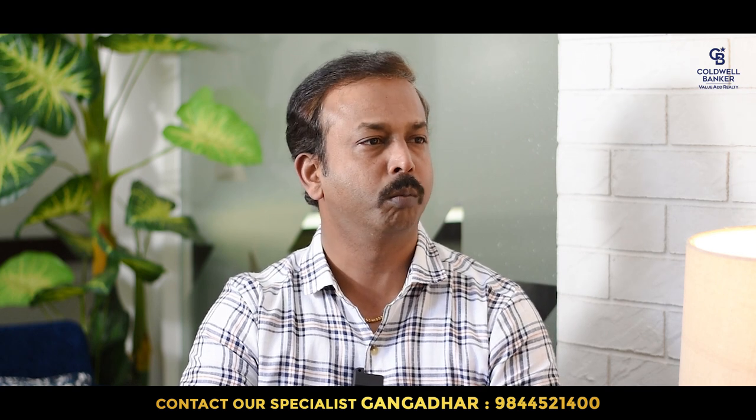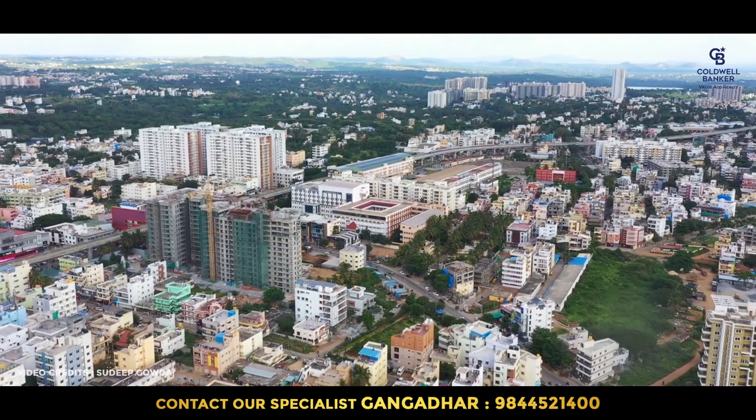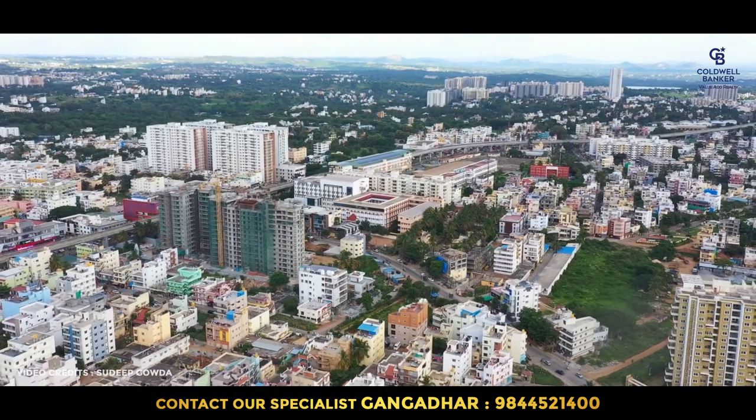Kanakpura Road in South Bangalore is one of the most highly demanded roads compared to Bannerghatta Road. Earlier it was Bannerghatta Road, but slowly it shifted to Kanakpura Road. The major reason is the metro. When it comes to Falcon City, the location connects all across Bangalore — it's very easy to travel to Jayanagar, JP Nagar, Bannerghatta Road, Electronic City, and even Mysore Road, allowing you to get out of traffic easily.